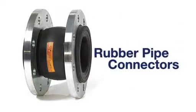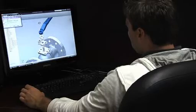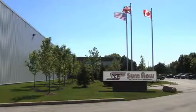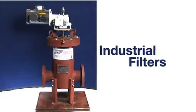The knowledgeable staff with collectively hundreds of years of experience has the expertise to offer solutions to sometimes complicated process applications. You can count on SureFlow Equipment to be your single source for industrial valves, strainers, and industrial filters.